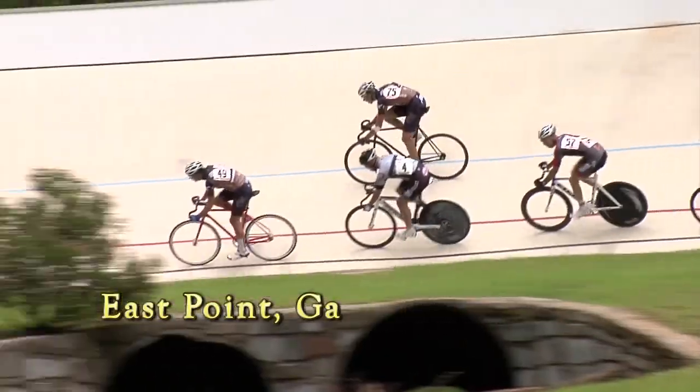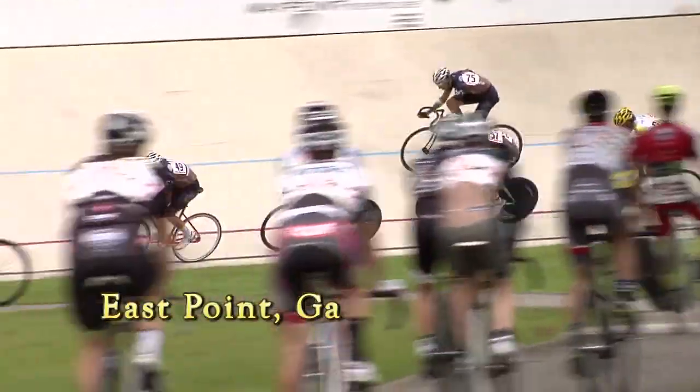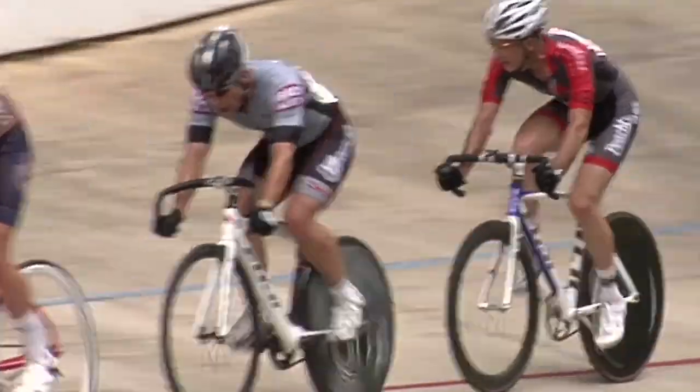Got a need for speed and don't want to travel far? Well, just put on your helmet, pump up your tires, and come on down to East Point Georgia's Dick Lane Velodrome.